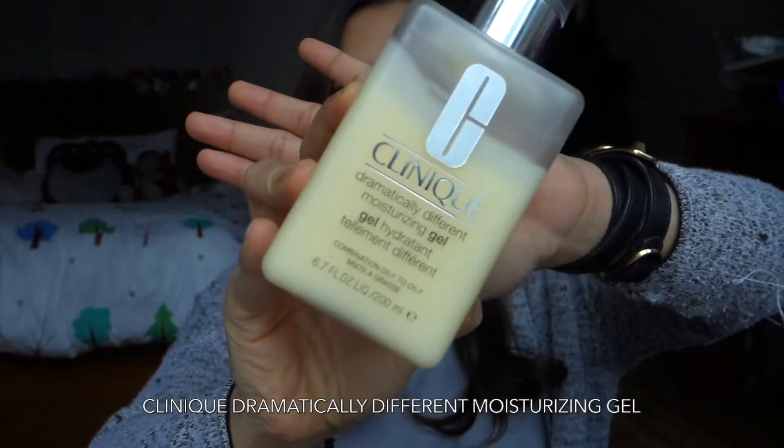The second item I'd like to mention is another moisturizer for your face — it's the Clinique Dramatically Different Moisturizing Gel. I know a lot of people have raved about this and it actually really works. They have two different kinds: this one is for more oily skin, and my mom has a different type for drier skin. I put this every night and every morning before I put on my makeup, and it keeps my face moisturized. For people with drier skin, it's going to help you avoid those dry patches throughout the day.